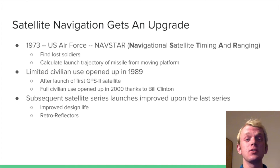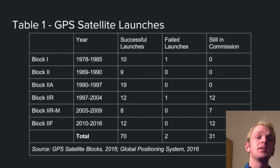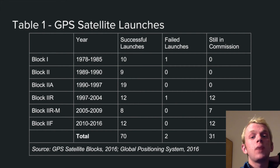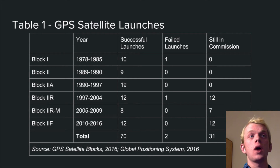Each subsequent satellite series launched after that improved upon the last, including improved design life and retro reflectors, which allow the satellites to be tracked independently of the radio signals they broadcast. This first table shows a listing of GPS satellite launches, including the different series and the years those series were launched. If you look at the bottom, you'll see that 31 satellites are still in commission, which is important for when we get to the science behind how GPS tracking works.